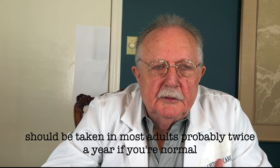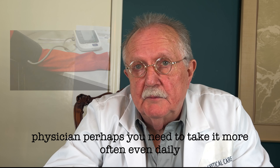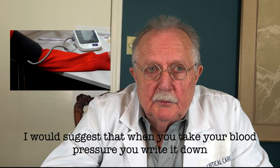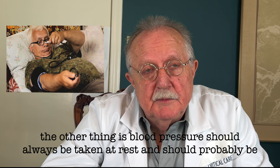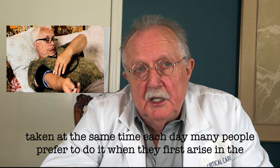Blood pressure should be taken in most adults probably twice a year if you're normal. If you're not normal and have blood pressure problems, or if it's suggested by your physician, perhaps you need to take it more often — even daily. I would suggest that when you take your blood pressure, you write it down. It's important to keep a record of where you've been, and perhaps it can help you tell where you're going. Blood pressure should always be taken at rest and probably at the same time each day.